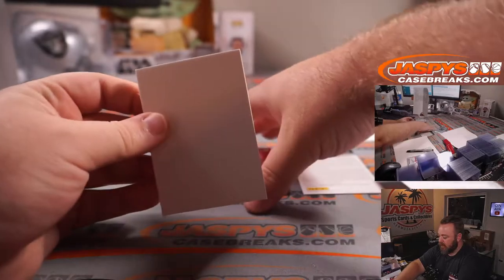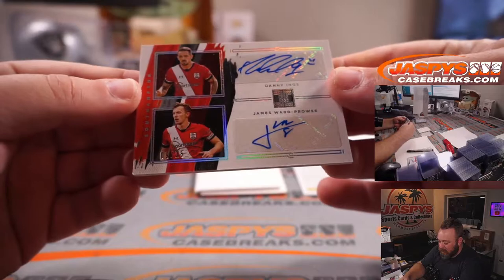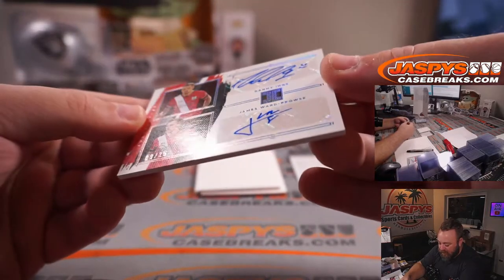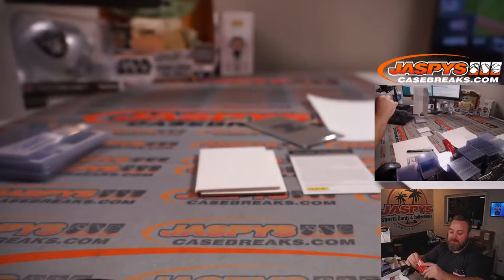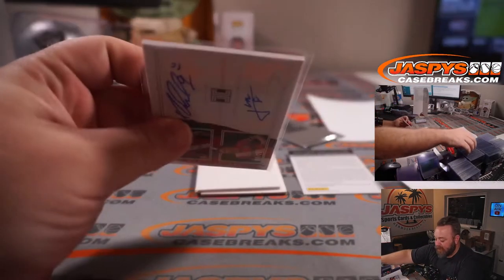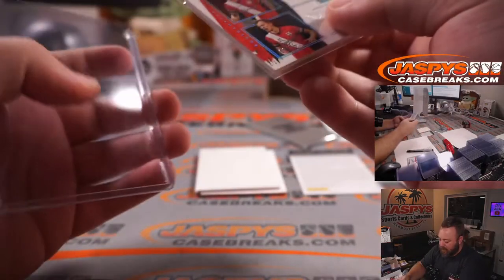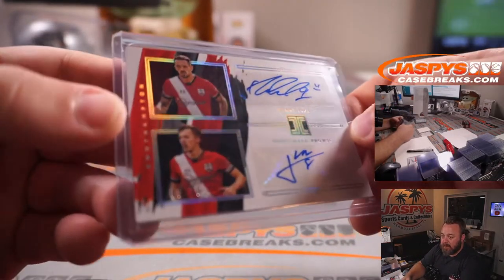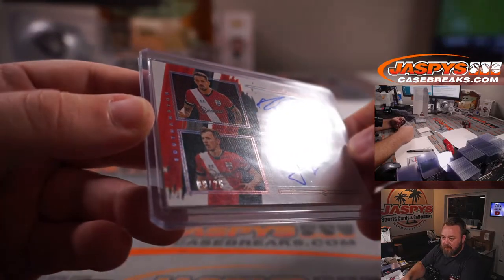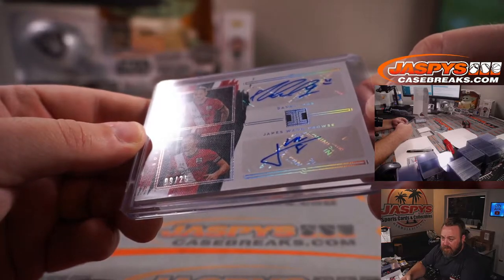This is the dual auto — it's Danny Ings and James Ward Prowse for Southampton, 9 out of 25. Southampton is part of the Man United, Newcastle, Leeds, Sheffield, and Southampton random number block. Dual auto was 9 out of 25, spot 9 is PJ McNeely. You can see the 9 out of 25 right there in the bottom left corner. Congrats PJ.